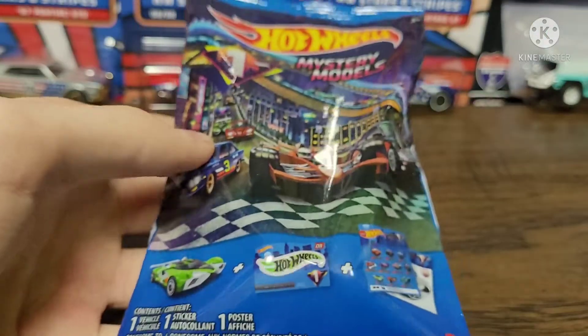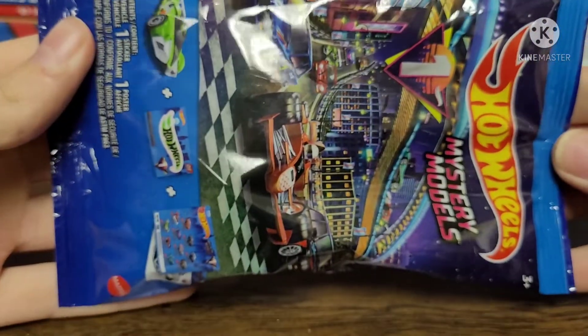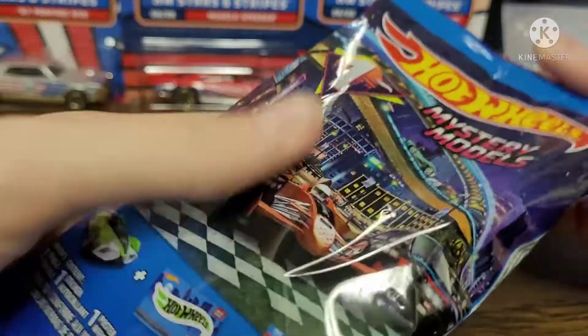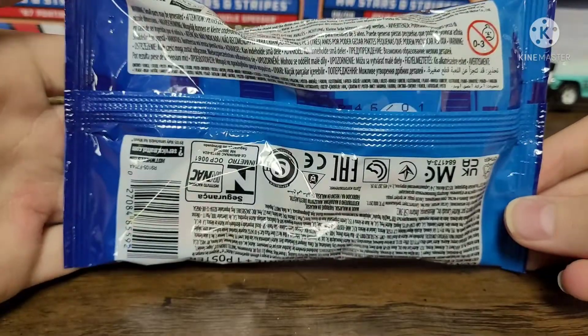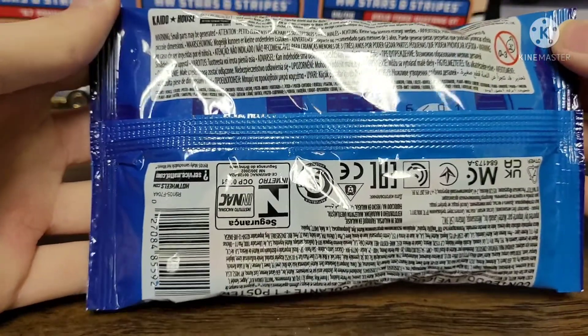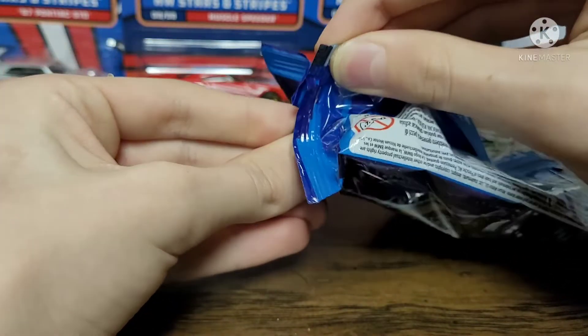Next we have one from Mystery Models. I don't usually collect Mystery Models because there are like three cars in a set that are really interesting and you have no idea if you're going to get that car or not. I guess you're just gonna have to open it up and see — hopefully it's something cool.